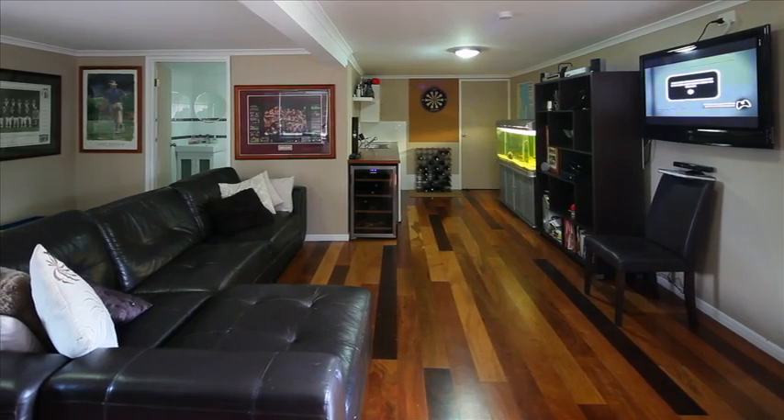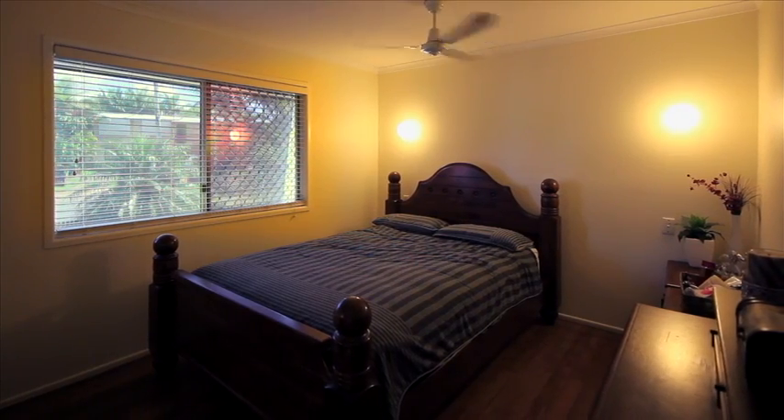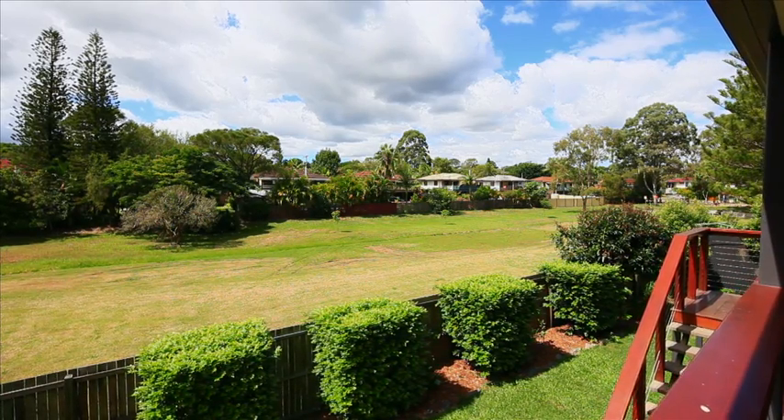Downstairs is a fully self-contained area with a built-in spa and outdoor area, as well as its own kitchenette. Upstairs offers a trendy kitchen with views overlooking the adjacent park, and an inspection will surely delight.